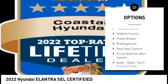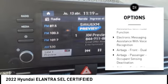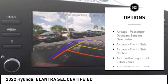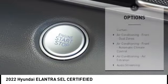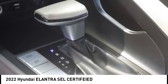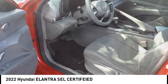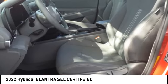Here are some of this vehicle's great options: power windows with safety reverse, traction control, stability control, power brakes, braking assist, rear view camera, driver attention alert system, audio radio touch screen display, electronic messaging assistance with read function, and electronic messaging assistance with voice recognition.